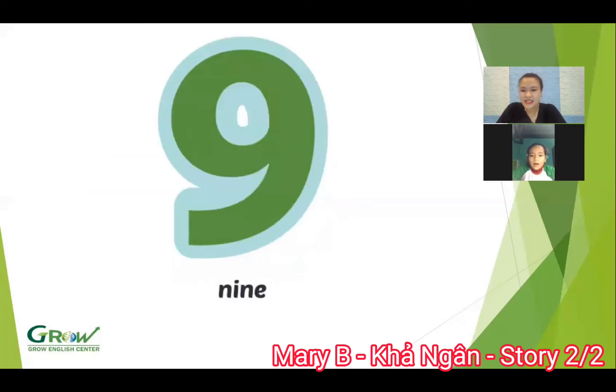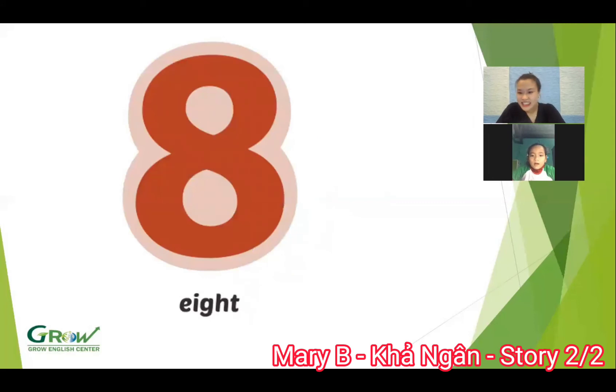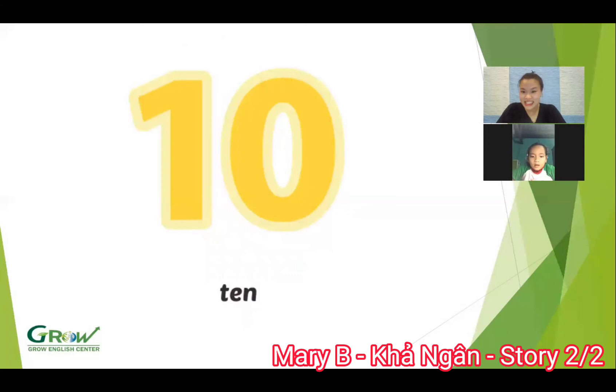What number is this? Nine. Nine. What number is this? Six. Number seven. Well done. Number? Number eight. Yes. Okay. And what number is this? Number ten. Wow. Show me number ten. Number ten. Good job.